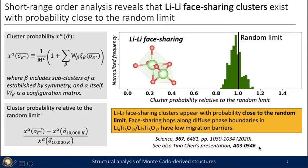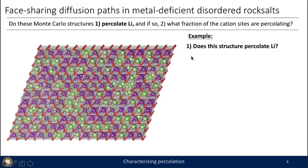I also recommend Tina Chen's presentation, where she goes over the calculations explaining this phenomenon that has baffled the community. The fact that we also see a lot of lithium-lithium face-sharing in LMOF3, which also has high rates, is very interesting.